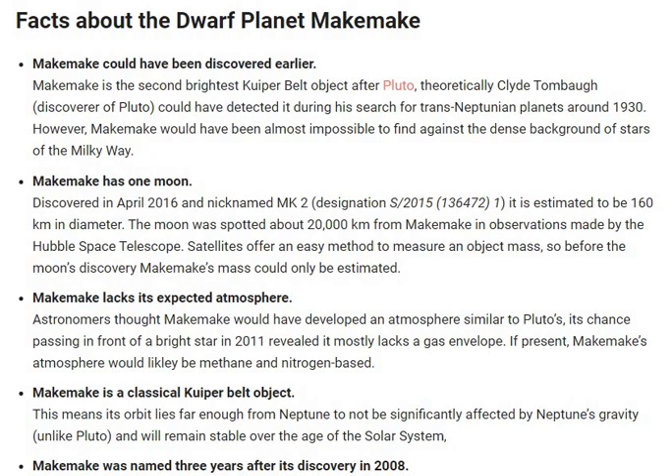Second, Makemake has one moon. Discovered in April 2016 and nicknamed MK2, designation 2015-136472, it is estimated to be 160 km in diameter. The moon was spotted about 20,000 km from Makemake in observations made by the Hubble Space Telescope.